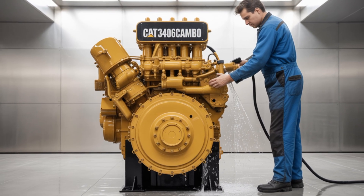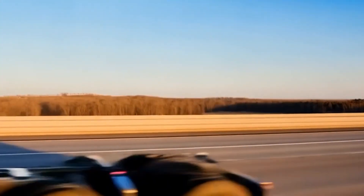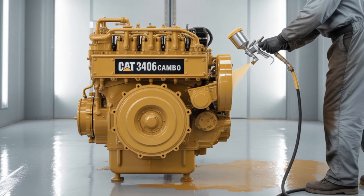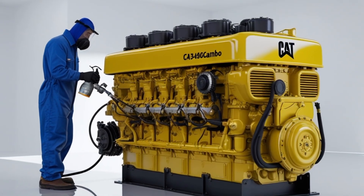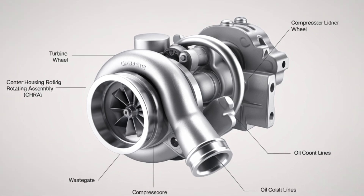Today, we're focusing on a true legend in the world of diesel engines: the Caterpillar 3406C. Known for its durability, simplicity, and raw power, the 3406C has been a favorite among truckers and diesel enthusiasts for decades. But what makes this engine so special? Let's delve into its history, specifications, and why it continues to be revered in the trucking community.